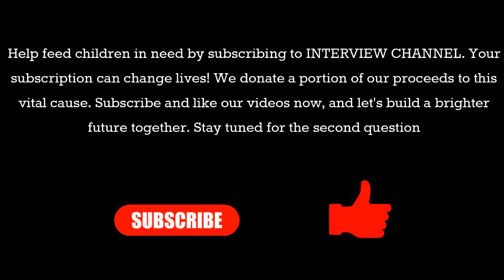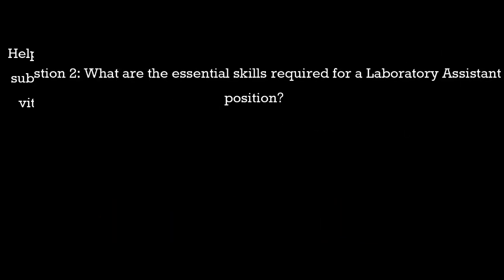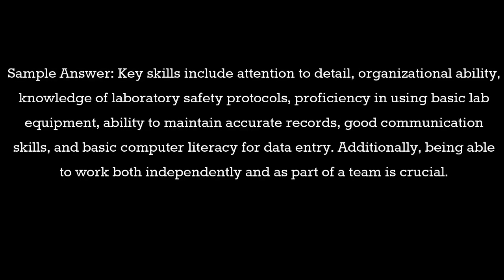Question 2: What are the essential skills required for a laboratory assistant position? Sample answer: Key skills include attention to detail, organizational ability, knowledge of laboratory safety protocols, proficiency in using basic lab equipment, ability to maintain accurate records, good communication skills, and basic computer literacy for data entry. Additionally, being able to work both independently and as part of a team is crucial.